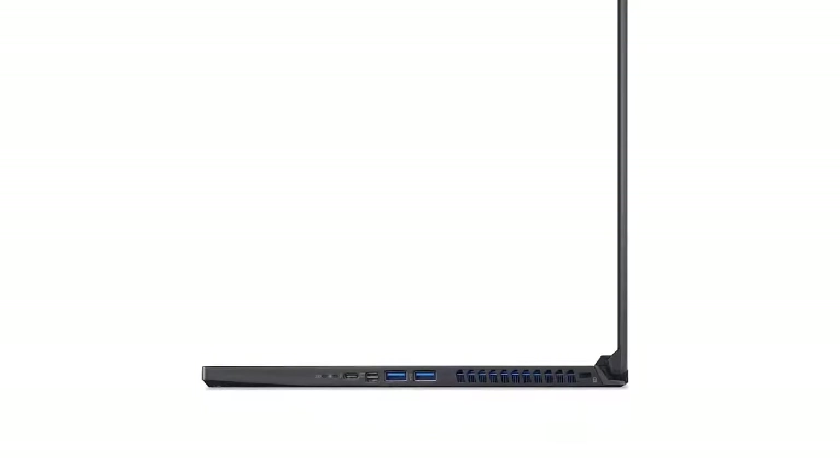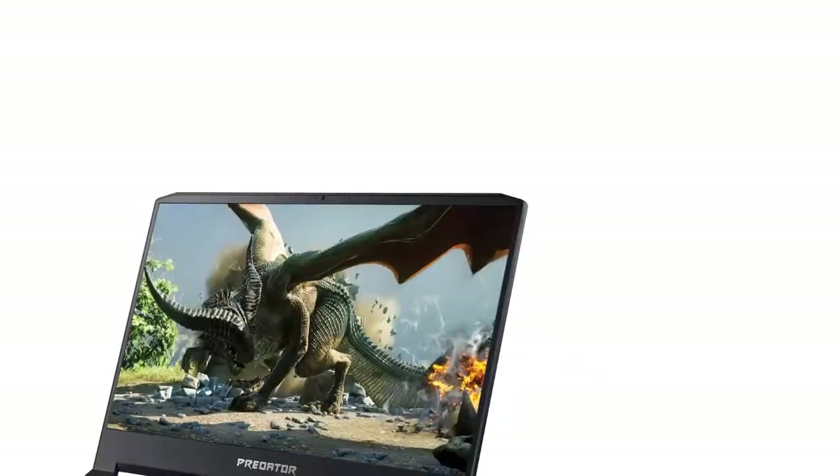Acer goes all out in design without compromising on the quality of their laptop's performance. They ensure that everything you use your machine for is turned into an enjoyable experience without any issues.